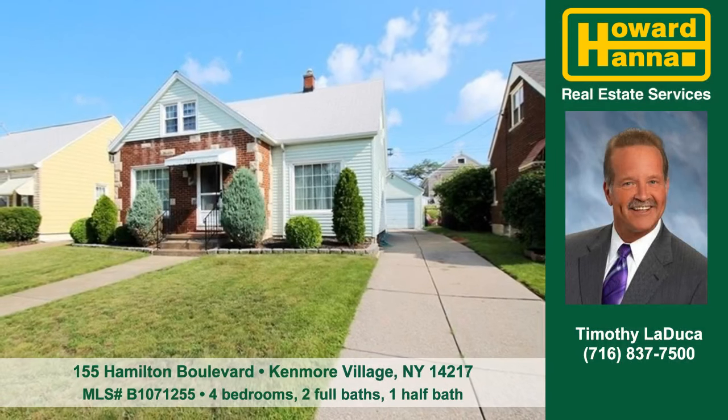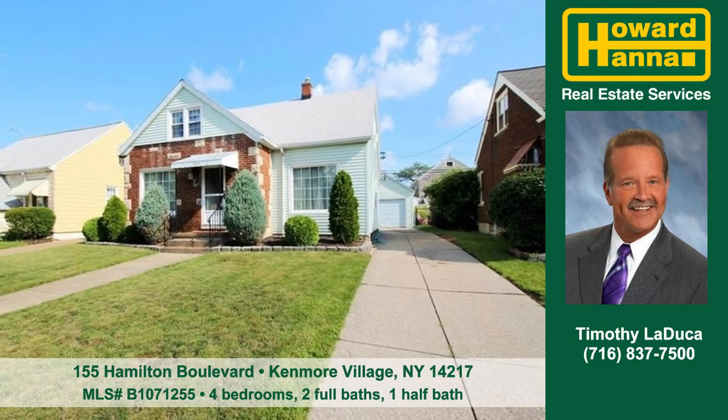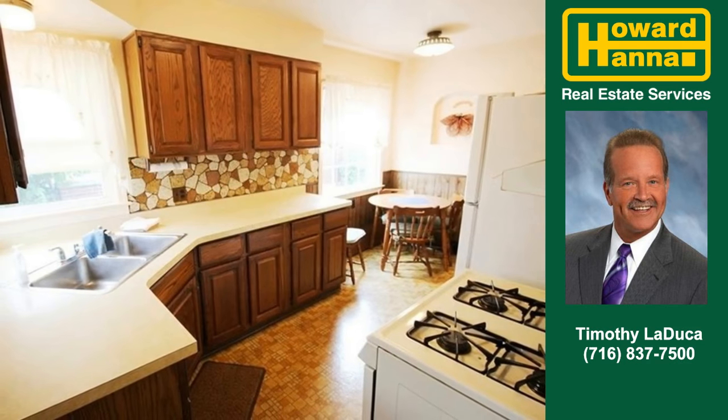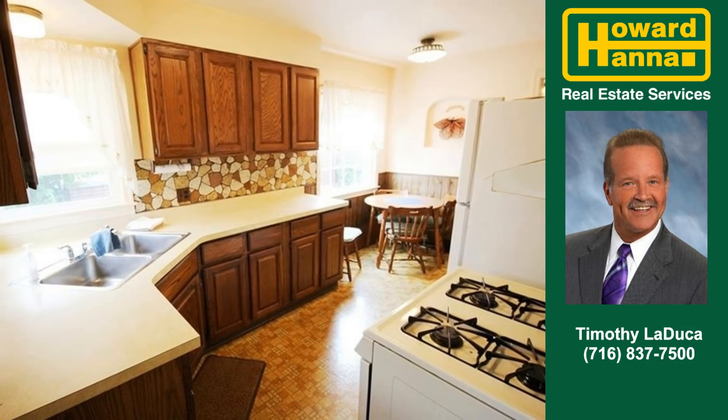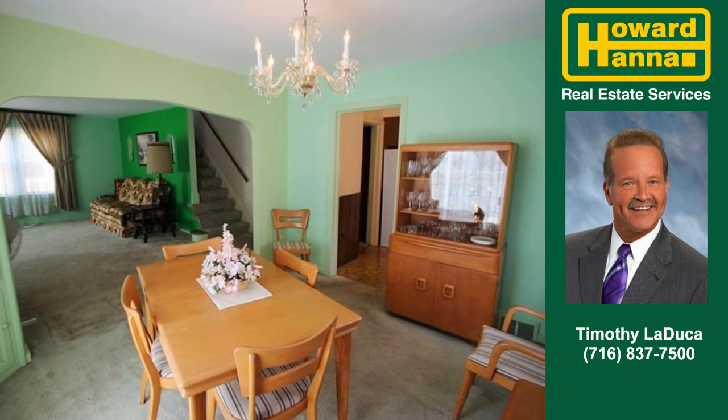Timothy LaDuca shows you this great home at 155 Hamilton Boulevard in Kenmore Village. This cape is loaded with updates. Cabinets and counter space abound in the kitchen. Entertaining will be memorable in this well-appointed dining room.